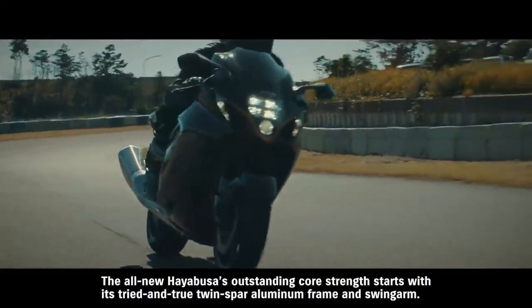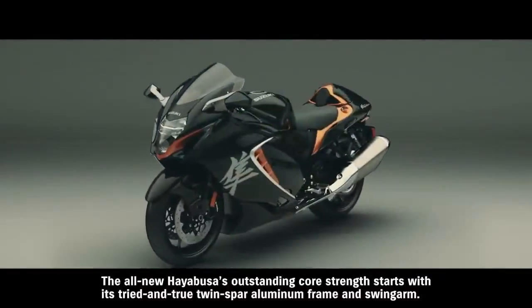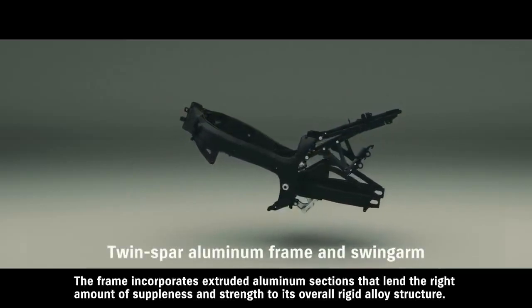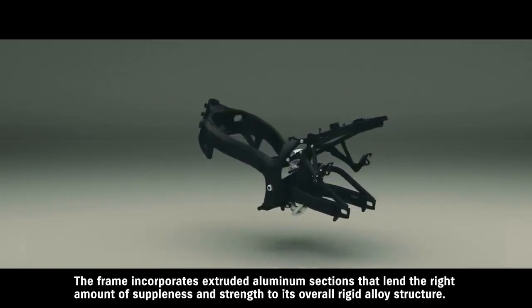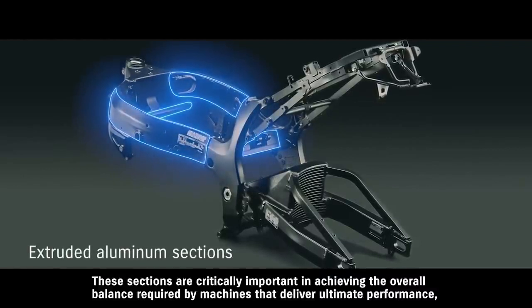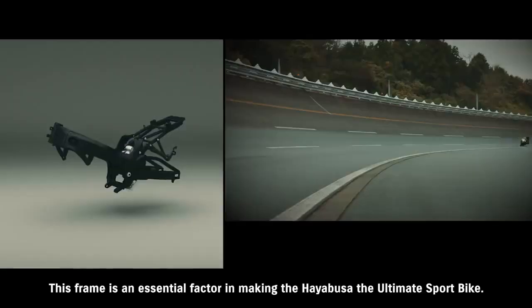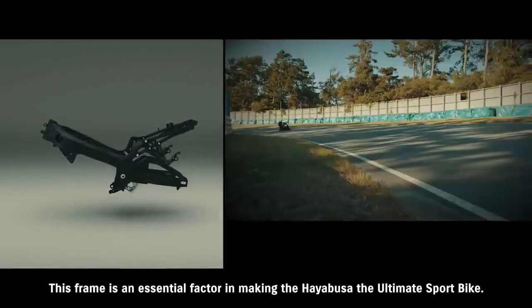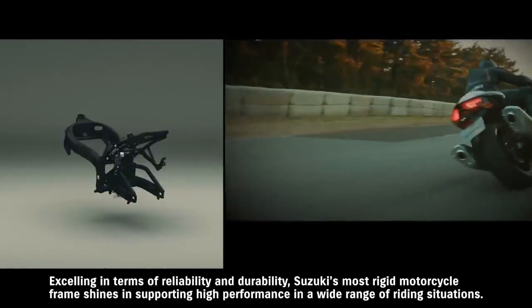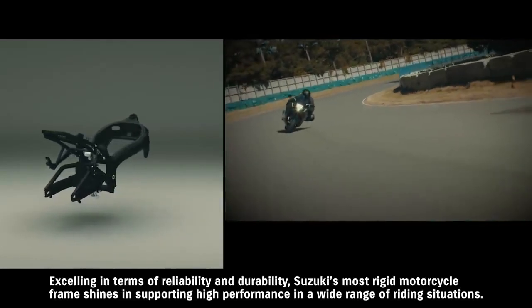The all-new Hayabusa's outstanding core strength starts with its tried-and-true twin-spar aluminum frame and swingarm. The frame incorporates extruded aluminum sections that lend the right amount of suppleness and strength to its overall rigid alloy structure. These sections are critically important in achieving the overall balance required by machines that deliver ultimate performance — which is why they're also used on a number of supercar frames. This frame is an essential factor in making the Hayabusa the ultimate sport bike, excelling in terms of reliability and durability and shining in support of high performance across a wide range of riding situations.